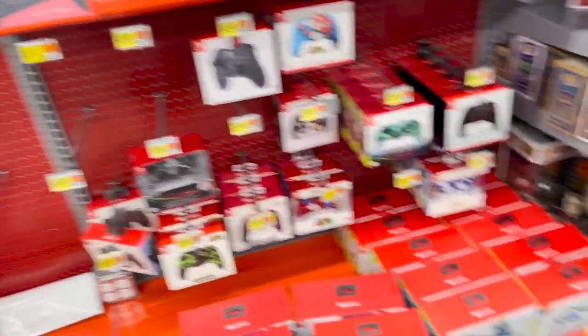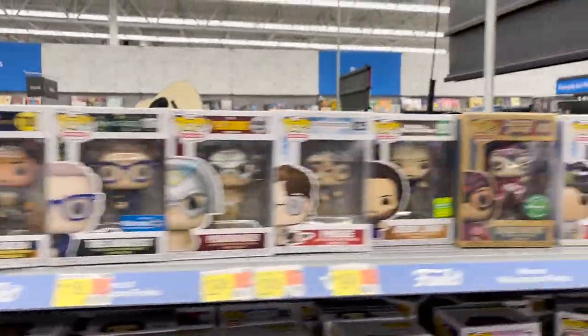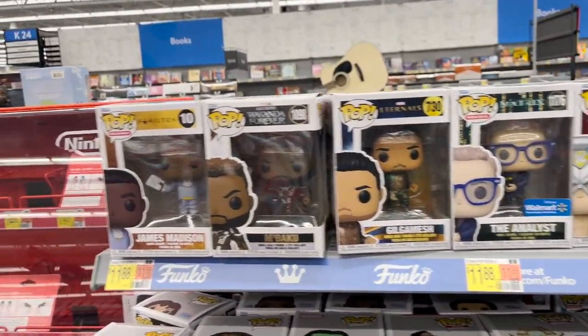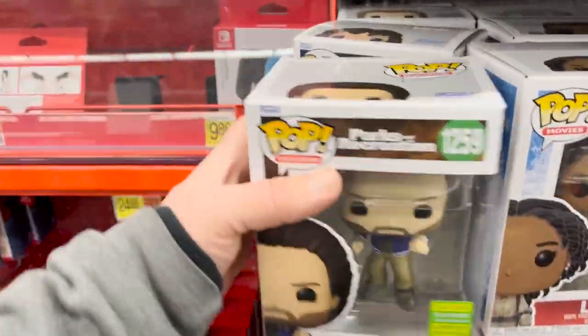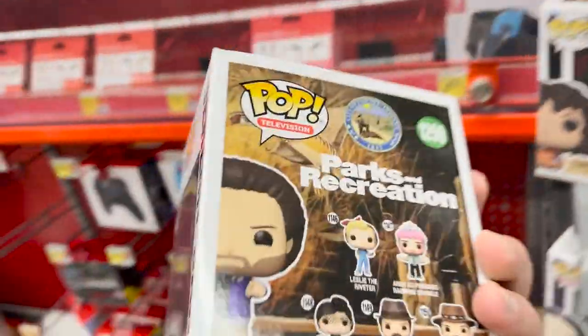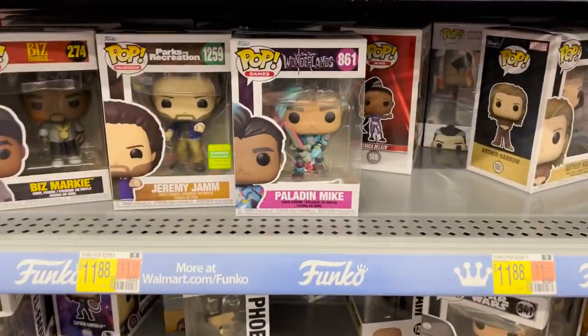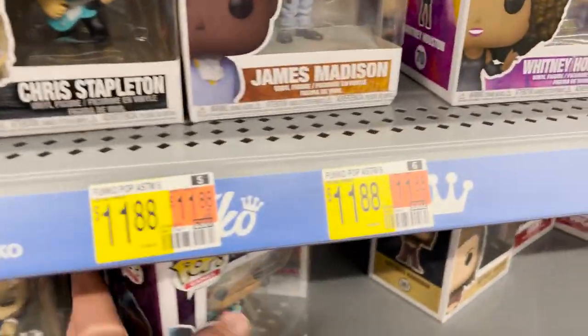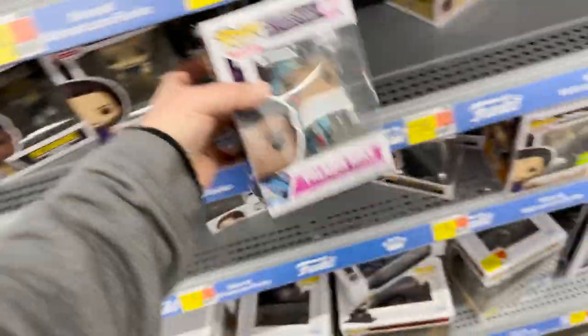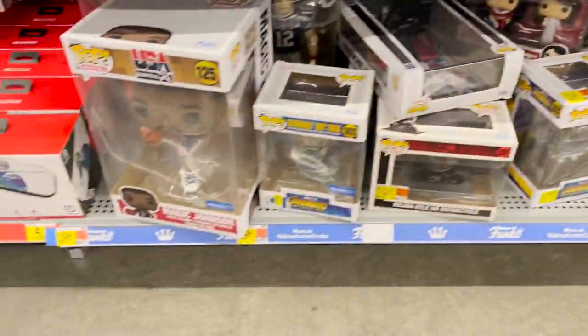Here we are in the NECA section — looks like they've integrated it with the video games. Over here we've got the Pops: Justice League, Black Orchid, Peacemaker, Matrix, Hamilton, Parks and Rec, Jeremy Jam — I wish they'd release a couple more of those. Tiny Tina's Wonderlands Paladin Mike. Looks like the typical other normal Pops.